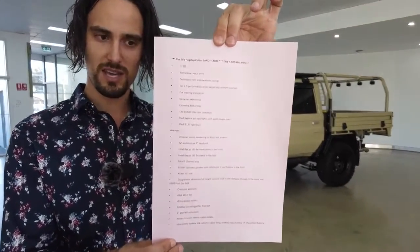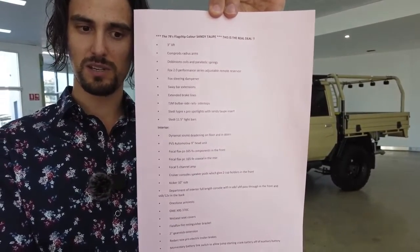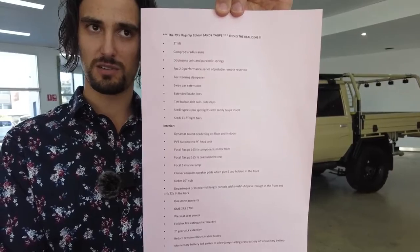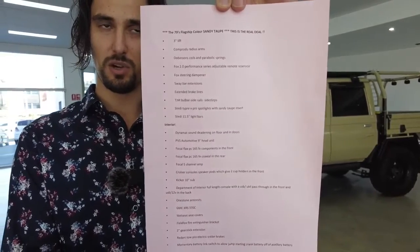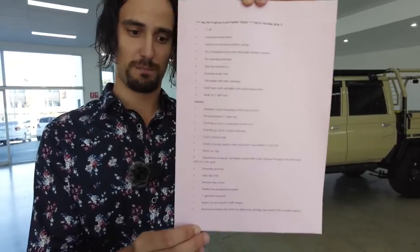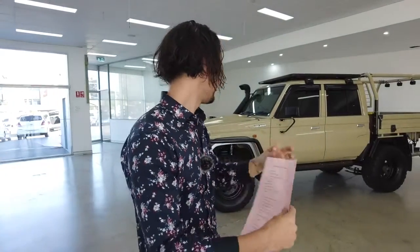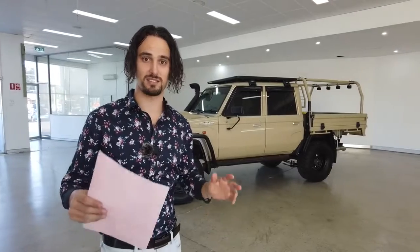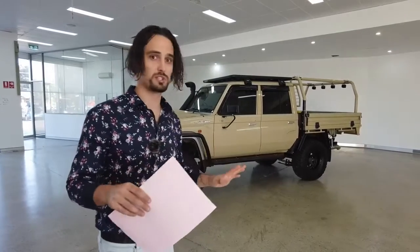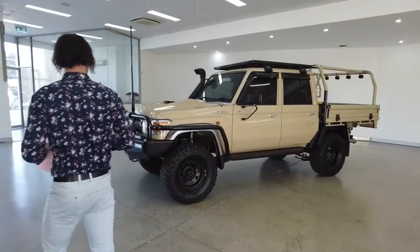I'm going to hold that up for you guys — go ahead and pause the video and read through that. I'm going to be honest with you, if you're watching this video and you're interested in buying a Land Cruiser, you're going to know a lot more about this car than I currently do. So pause that, read through those features, and in this video I'm going to do a walk around and showcase this magnificent beast — the ultimate adventure vehicle. Come a little bit closer and let's begin this tour.